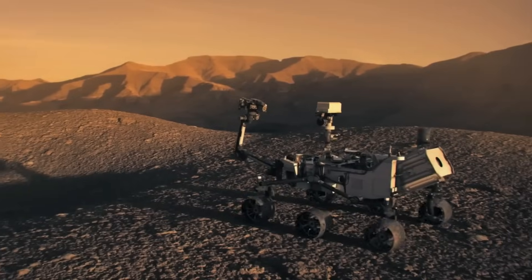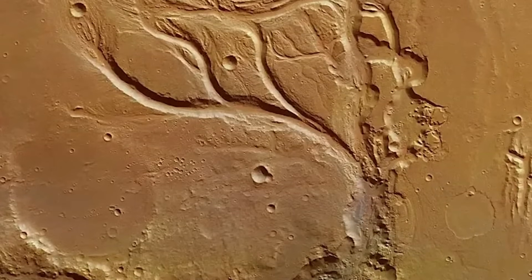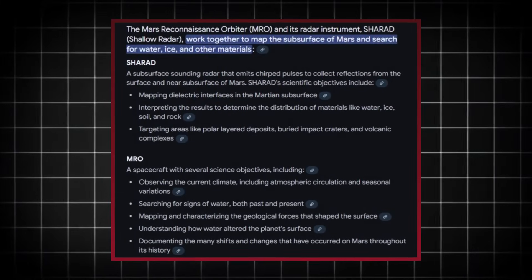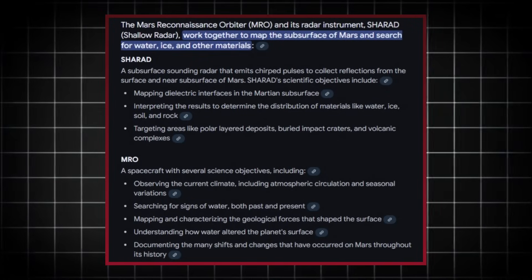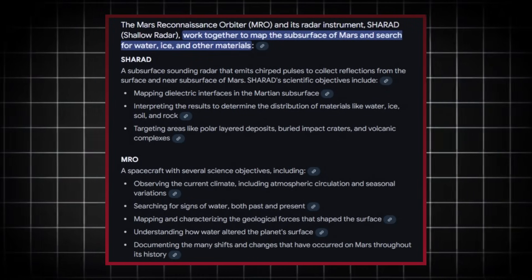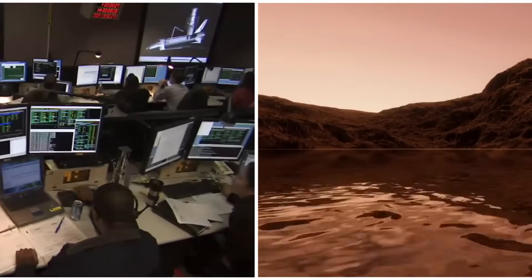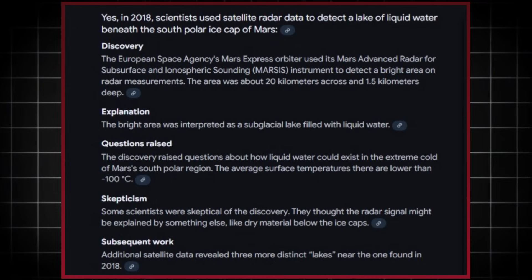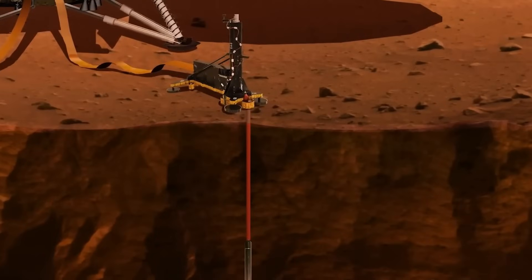The Curiosity and Perseverance rovers have since uncovered traces of ancient riverbeds and deltas, reinforcing the theory that Mars once had vast bodies of water. However, it wasn't until the deployment of the Mars Reconnaissance Orbiter (MRO) and its radar instrument SHARAD (shallow radar) that scientists began to suspect the existence of subsurface liquid water. These suspicions gained traction in 2018 when radar data suggested the presence of a liquid water lake beneath the southern polar ice cap, though the evidence was inconclusive, sparking debates within the scientific community.